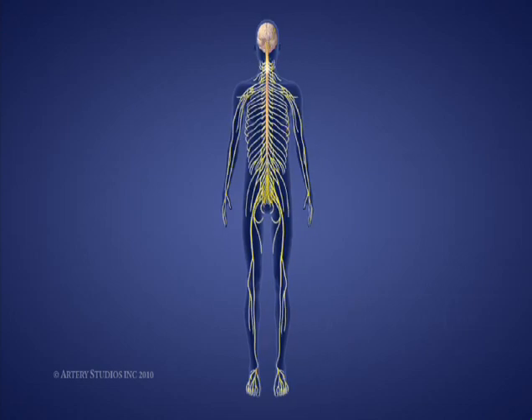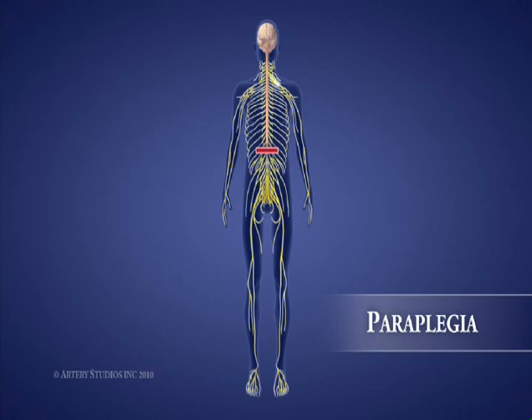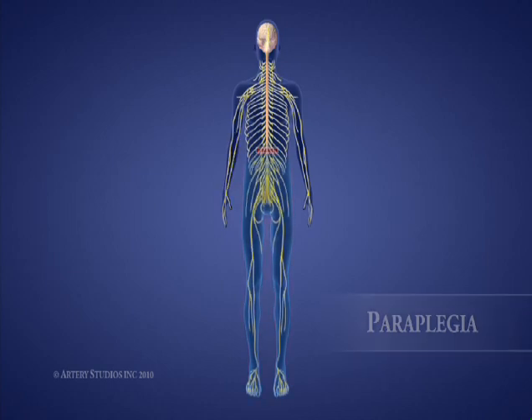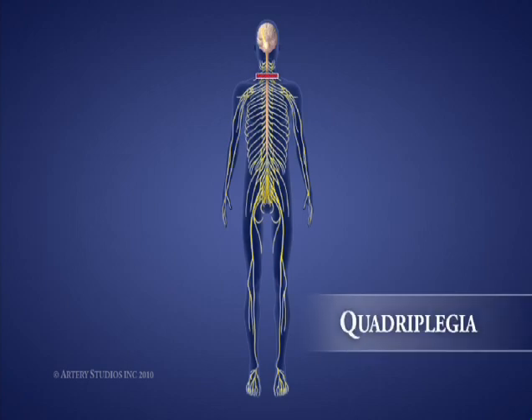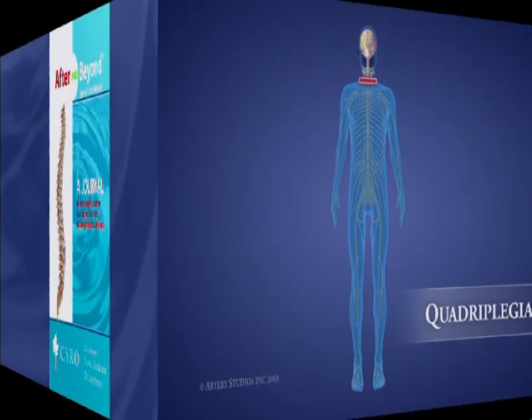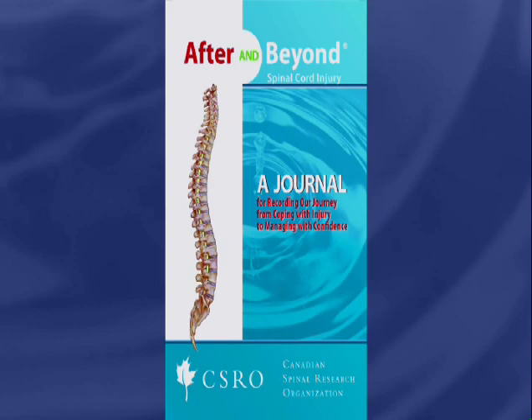Injuries to the spinal cord are also divided into two groups: paraplegia and quadriplegia. Paraplegia refers to the paralysis of the lower limbs and lower trunk, resulting from thoracic or lumbar injuries. Quadriplegia refers to paralysis of both upper and lower limbs, resulting from cervical injuries. For more information on your level of injury, you can refer to your After and Beyond Spinal Cord Injury Journal.